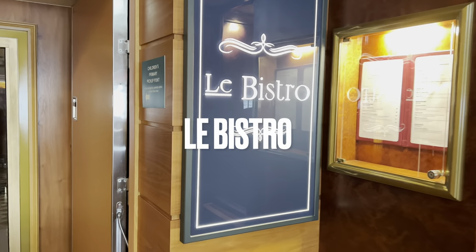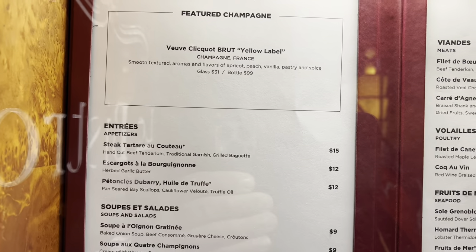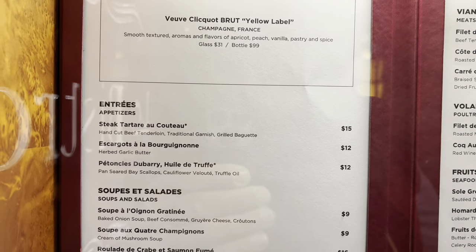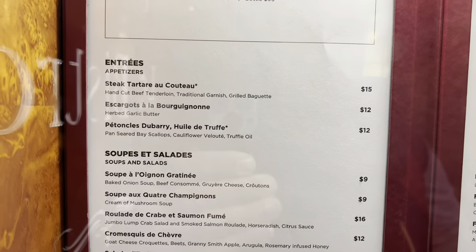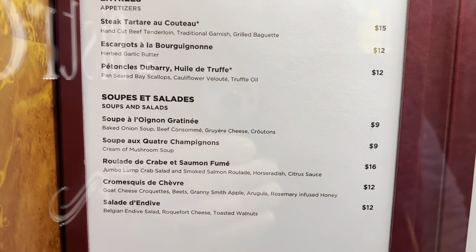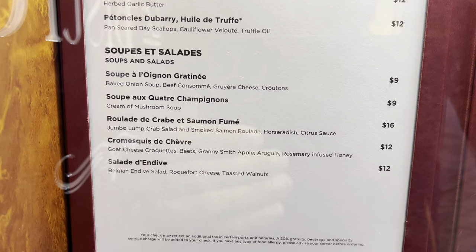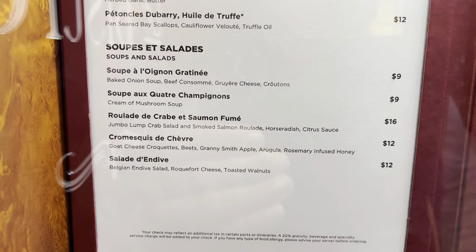Le Bistro, the French specialty dining restaurant on the Norwegian Jade. This is a look at the menu — they do steak tartare, escargot (those are snails), and we have the soup and salad: the onion soup gratinée is very nice, and also the mushroom soup.